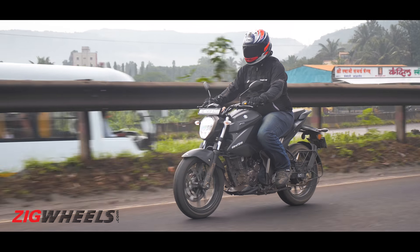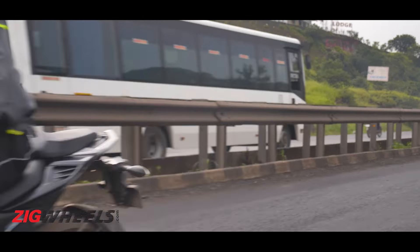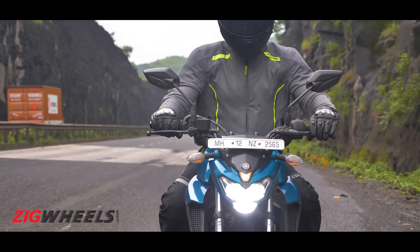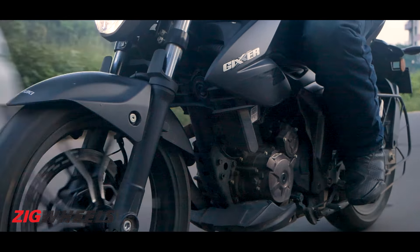The Gixxar's motor is also a little more refined because the FZ's engine at higher revs does sound a bit strained. That said, when it comes to actual vibrations, you only start to feel vibes in the FZ's handlebar at about 8,000 rpm, and at the same rpm on the Gixxar, you'll feel a mild buzz on the footpegs.